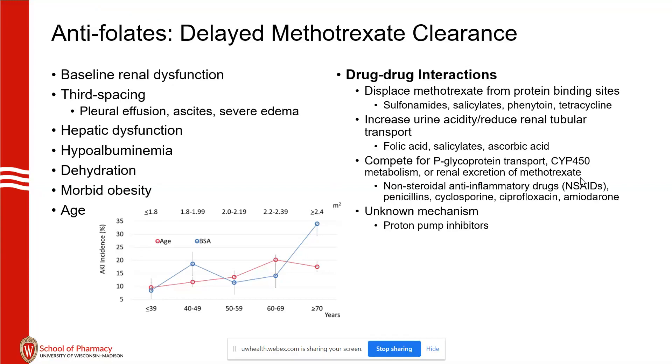Other interaction mechanisms include P-glycoprotein transport, renal excretion, and proton pump inhibitors. We still don't know why PPIs are a problem. We do try to switch people to famotidine if they need acid-suppressive therapy.